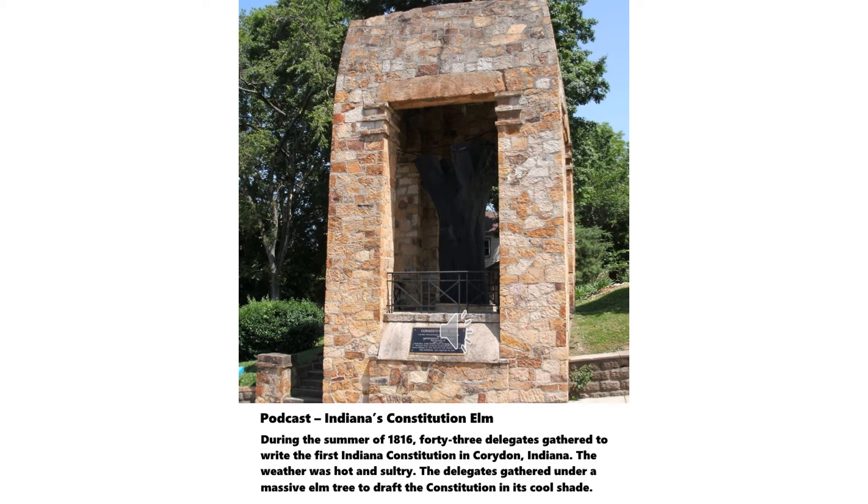He later sold this property to Harvey Heth, who was a surveyor. Heth platted Corydon in 1808. Harvey Heth, 1770–1816. Heth was a native of Virginia who moved into the Indiana Territory in the late 1700s. He served a short time in the territorial legislature and surveyed most of Harrison County. While in the legislature, he served on the commission that picked the new capital at Corydon. He donated some of his land for the town's use. He also signed his friend Squire Boone's tomb.